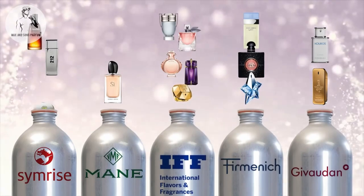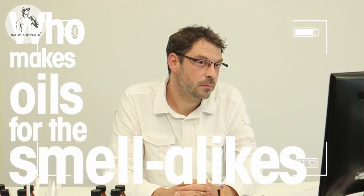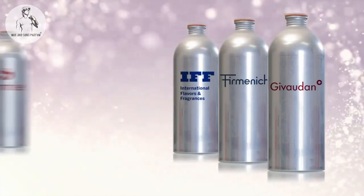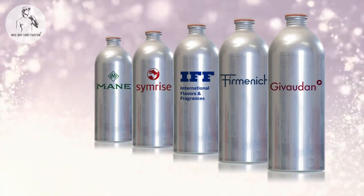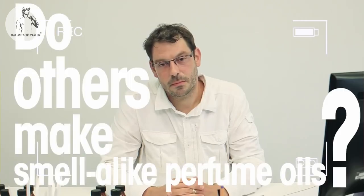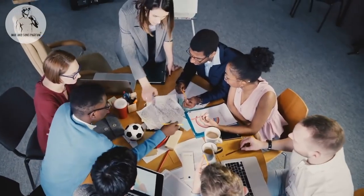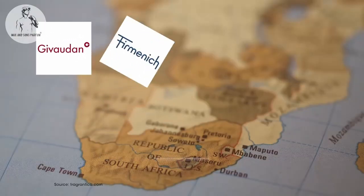Andreas, can you tell us who makes the perfume oil for the smell-alike perfumes? They are actually the same companies. The same five companies that make the perfume oils for the designer perfumes also make the perfume oils for the smell-alike industry. Are there any other companies that make smell-alike perfume oils? Yes, there are many. We did an investigation and found that all five of the big companies named by Andreas are operating in South Africa, along with eight smaller companies.